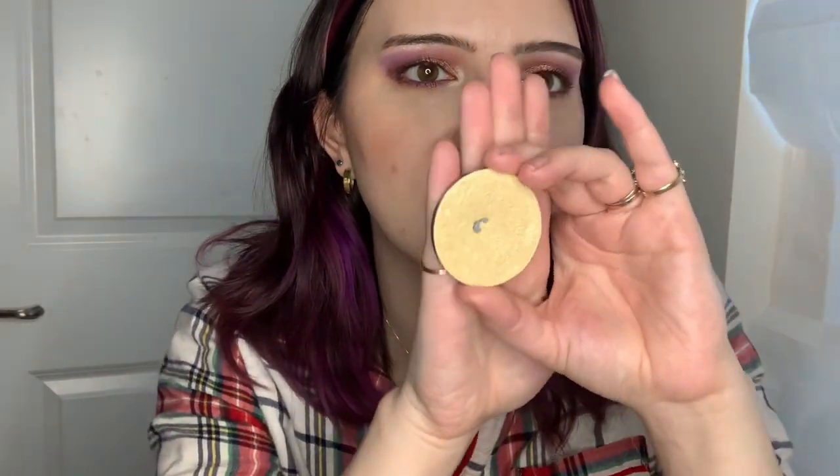Then the ABH Glow Kit Sunburst highlighter — it's so reflective and I've definitely hit major pan. Then the ABH Amrezy highlighter — has anybody actually finished one of these? I still have ridges and I use this all the time. I used to use it almost every single day, but it's going to take some time.